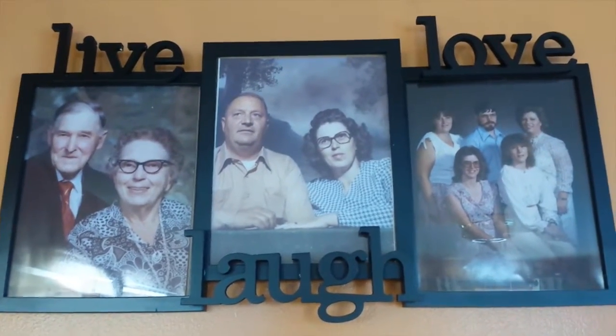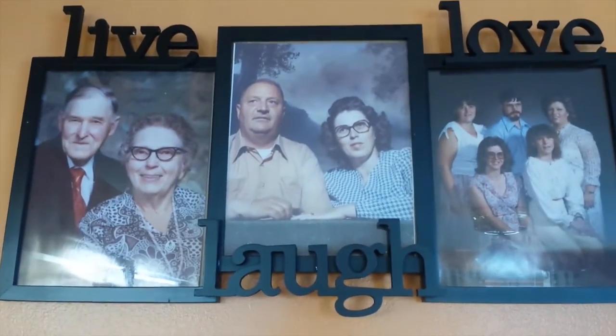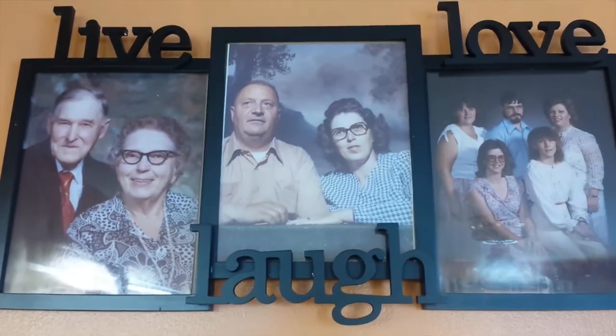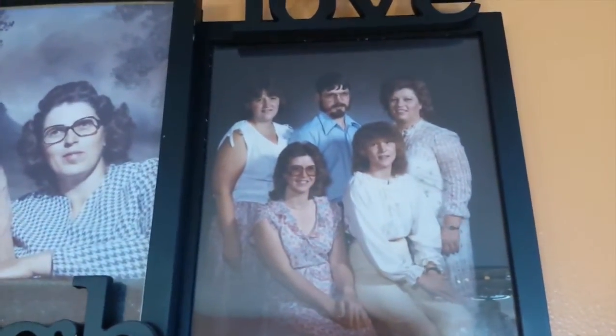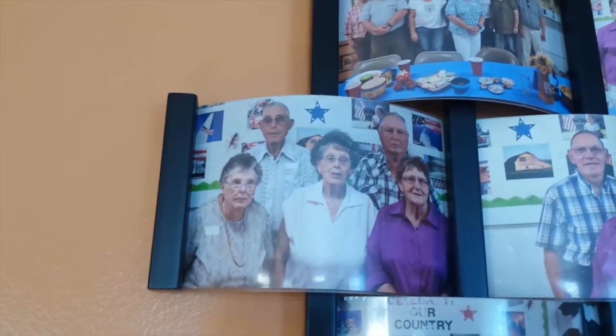This is my grandma and her husband — my grandpa, who I never met — in the middle. On the left is my great-grandma, who I knew for a few years, and her husband. And then on this last picture is my mom and my aunts and uncles. This one is my grandma and her brothers and sisters.